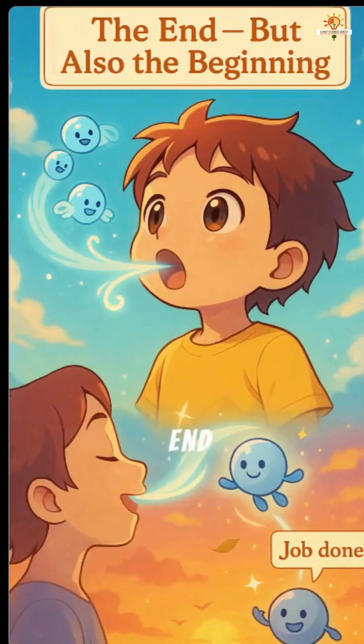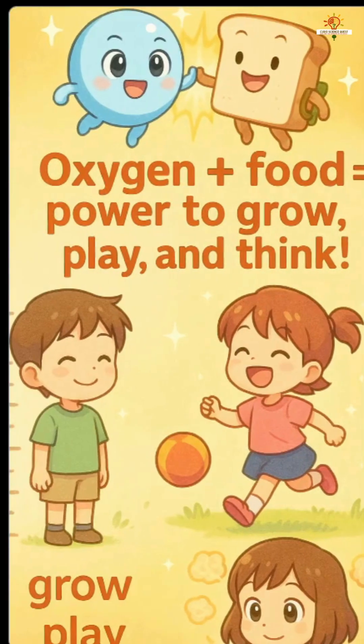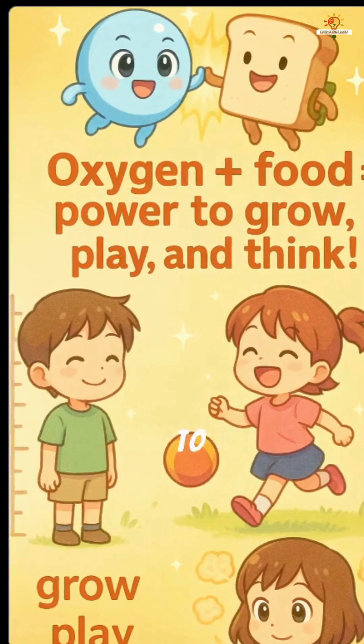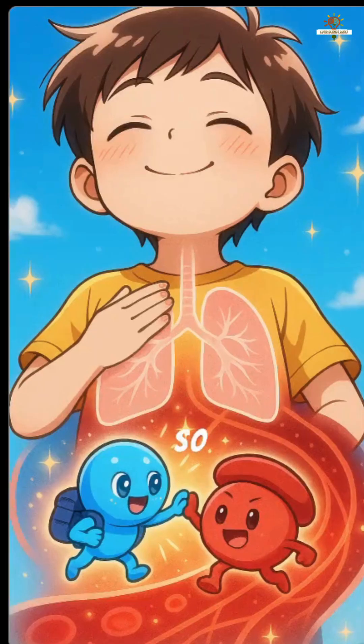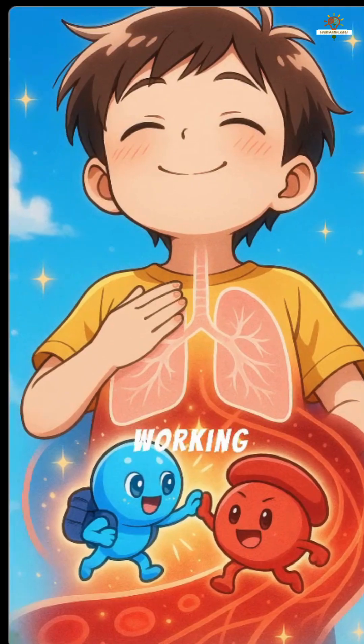The end — but also the beginning. That's how every breath helps your body make energy. Oxygen plus food equals power to grow, play, and think. So next time you take a breath, remember Oxy and Ruby, always working hard inside you.